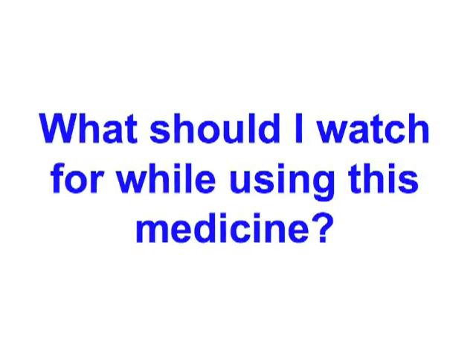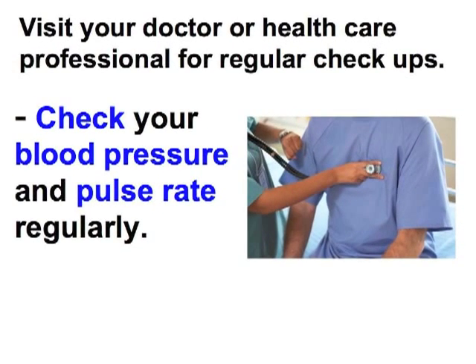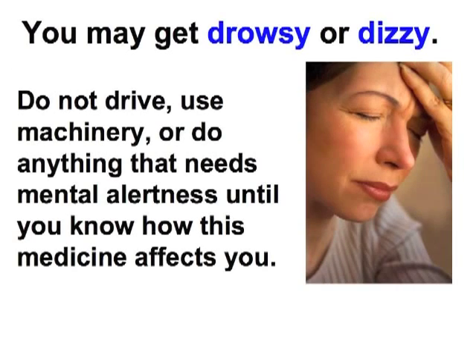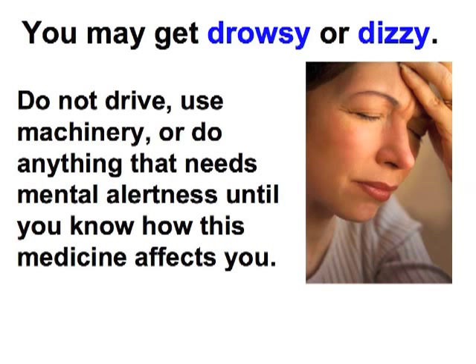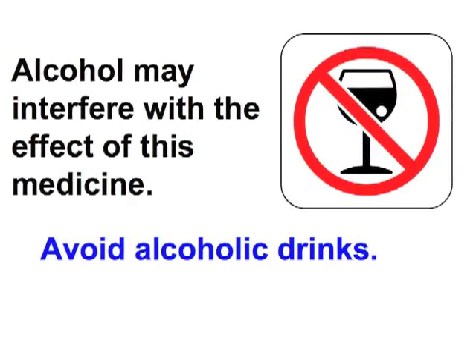What should I watch for while using this medicine? Visit your doctor or health care professional for regular check-ups. Check your blood pressure and pulse rate regularly. Ask your health care professional what your blood pressure and pulse rate should be and when you should contact him or her. You may get drowsy or dizzy. Do not drive, use machinery, or do anything that needs mental alertness until you know how this medicine affects you. Do not stand or sit up quickly. Avoid alcoholic drinks, as alcohol may interfere with the effects of this medicine.